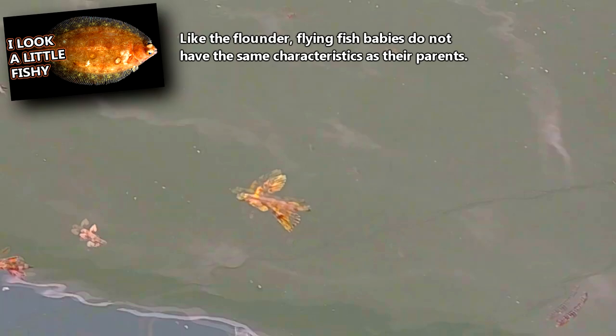When baby flying fish emerge, they don't look like their parents. They may have whiskers that help disguise them, making them look like plants to any would-be predators. Their fins are also not fully developed.